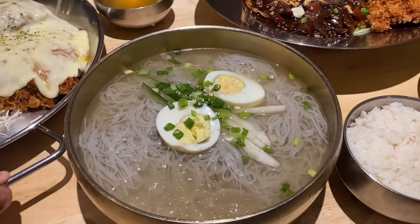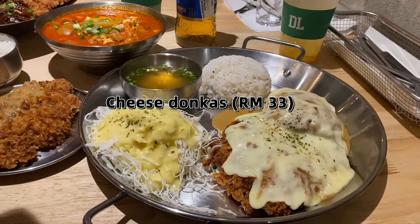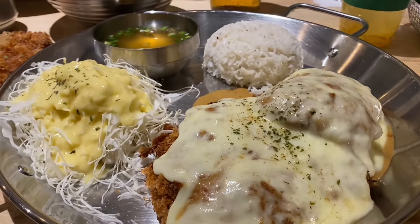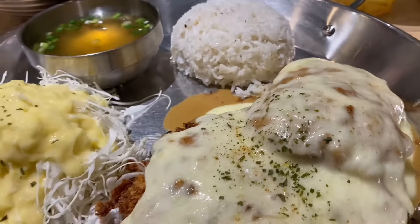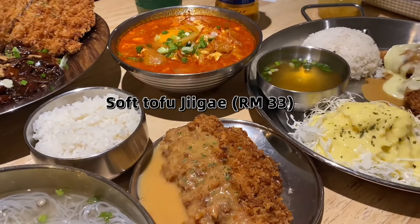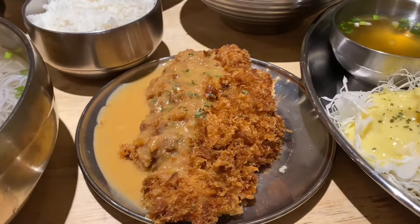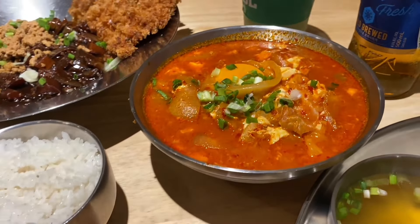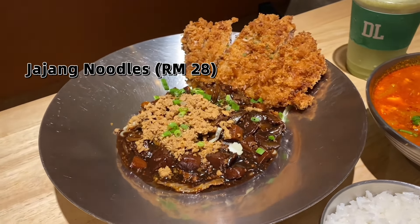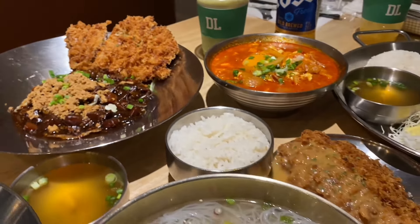We ordered most of the signature items here — promise you won't regret any of them. We had the cheese dongas: Korean fried pork cutlet with mozzarella cheese on top, served with rice, soup, and salad. The other dish was the Korean soft tofu jjigae with dongas — look at how crispy it is. The sauce is a type of Korean cheese sauce. Note that this is not vegetarian as there's beef inside. Next is the jajang noodles with dongas — black bean noodles with minced meat inside, also not vegetarian.